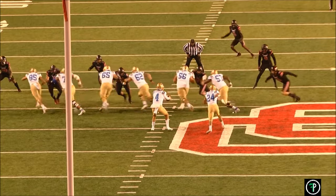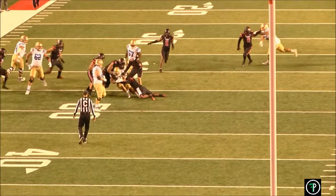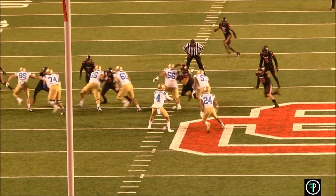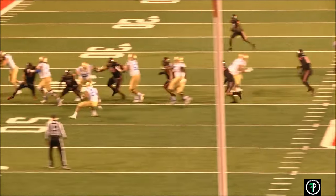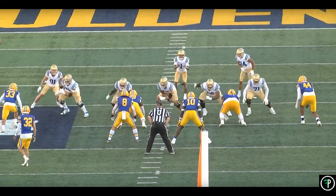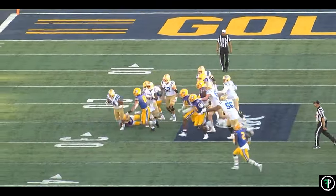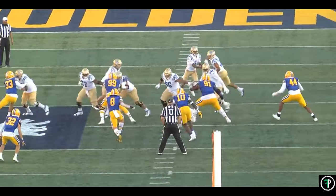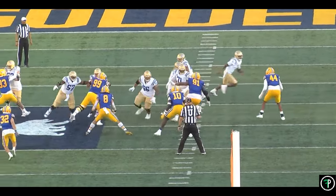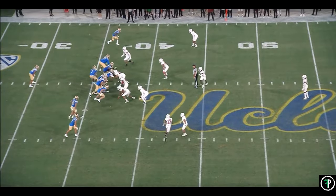Moving on, Zach also struggles making sharp cuts when running with a head of steam. When running outside zone, if he's not running under control, he has the habit of pattering his feet to get upfield — this slows down his cuts and allows the defense to recover. You can see this again against Cal, although there he is still able to be shifty enough to elude a tackler. This is likely why UCLA ran more mid zone than outside zone, as it allowed Zach to play with better pace and angles to make explosive cuts.